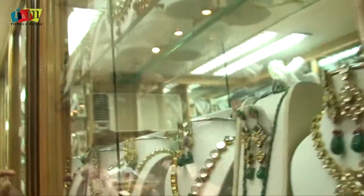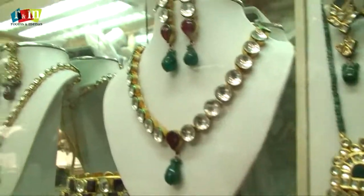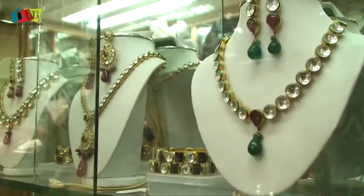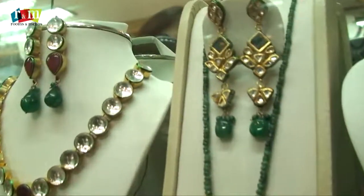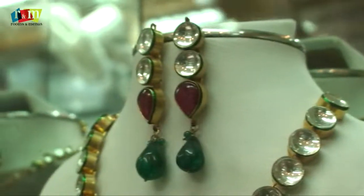This is the kundan jewelry. Kundan is available only in green and red color. You can see this whole row is of kundan jewelry.